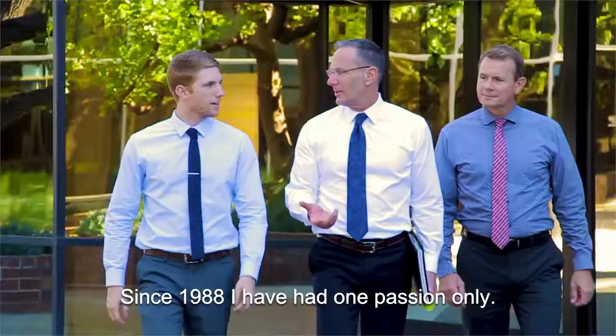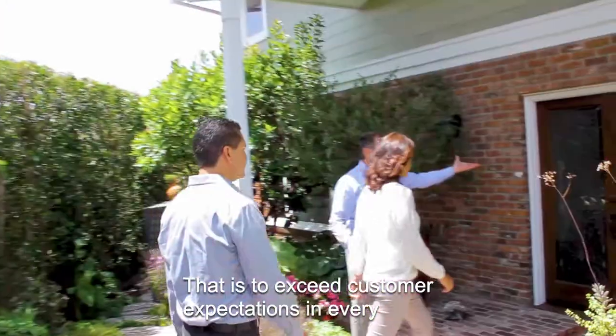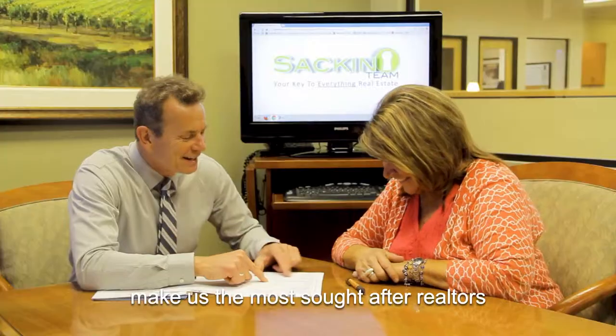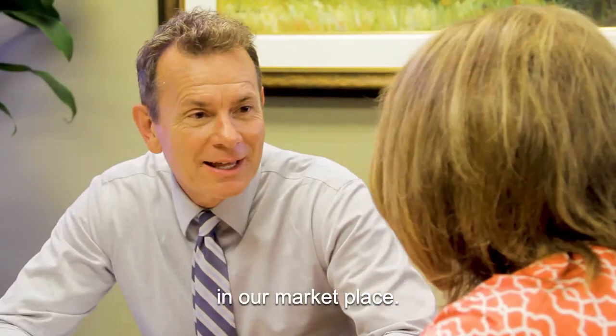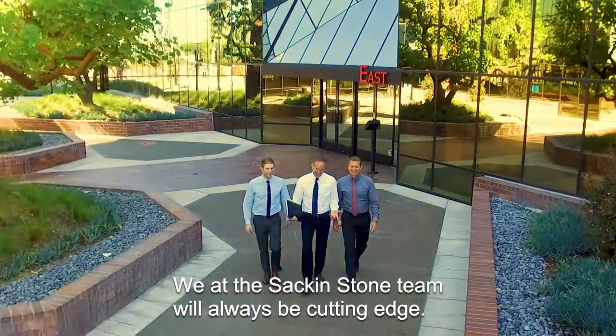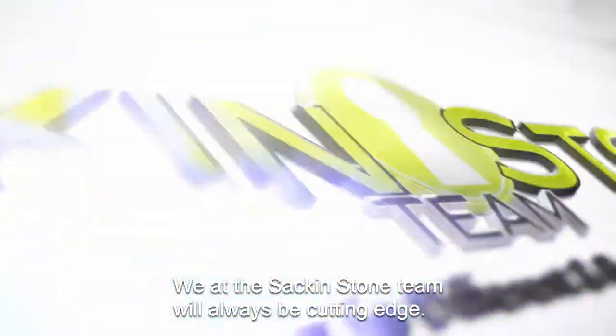Since 1988 I have had one passion only, and that is to exceed customer expectations in every facet of the real estate transaction. Our attention to detail and negotiating skills make us the most sought-after Realtors in our marketplace. Real estate is an industry that's now technologically driven, and we at the Sack & Stone team will always be cutting-edge.